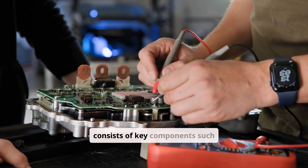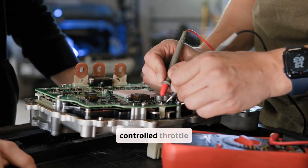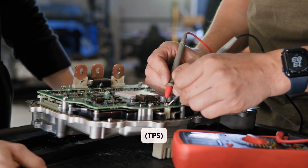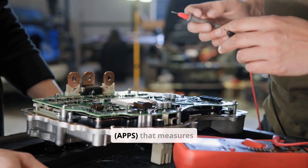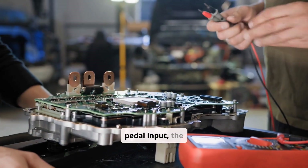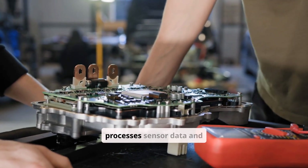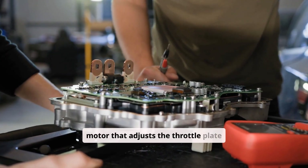The system consists of key components such as the throttle body, which contains the electronically controlled throttle plate, throttle position sensors that detect the throttle plate angle, the accelerator pedal position sensor that measures pedal input, the electronic control unit that processes sensor data and commands, and the throttle actuator motor that adjusts the throttle plate accordingly.